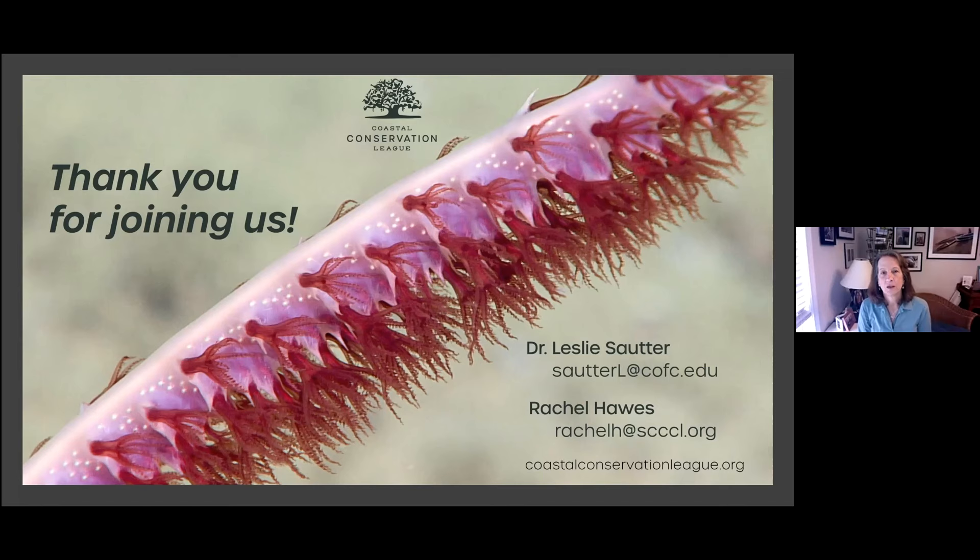Besides wreck fish, the golden crab is very commercially valuable in the deep sea. One of the purposes of these expeditions is to identify its habitat and understand how trawling for golden crab — which requires trawling — would impact other species. As you saw in the footage, it would damage a lot of very old coral growth as well.